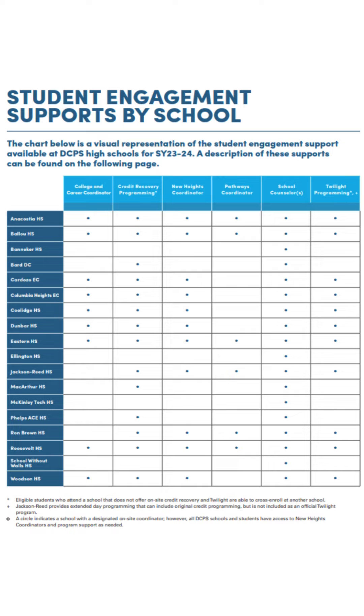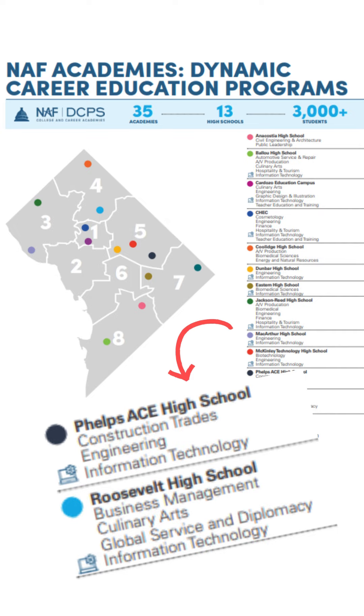Students are encouraged to explore the offerings that align with their needs and post-secondary interests. DCPS has more than 50 career and technical education programs across 18 schools. CTE programs prepare students for several post-secondary opportunities and include career-themed courses, work-based learning, and can result in college credits and industry-recognized certifications.